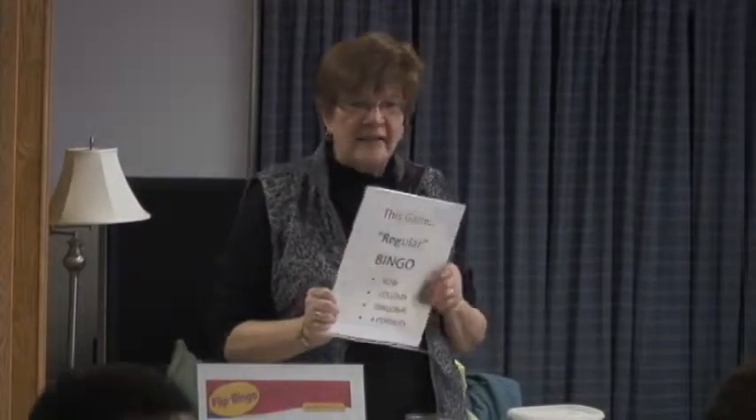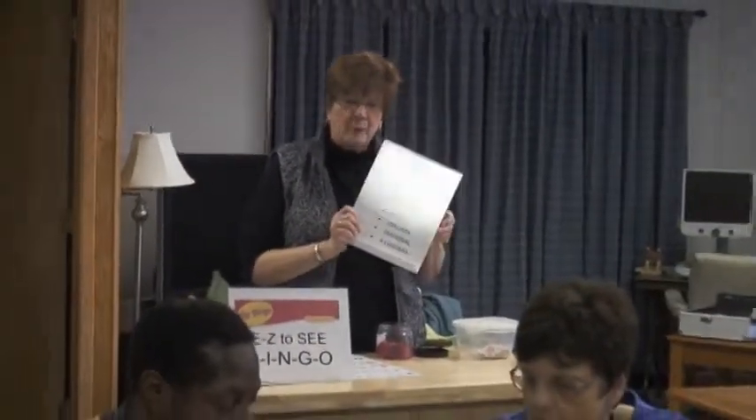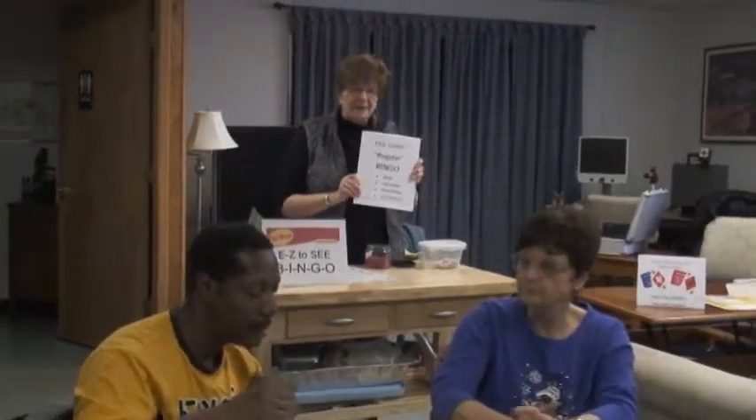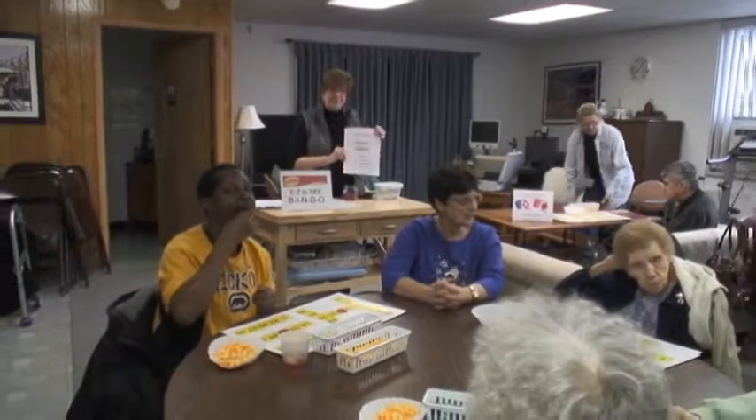You're going to play the left and the right side of the card. And the winner will be whoever has a row, column, diagonal, or four corners. As we always do, we usually have two winners.